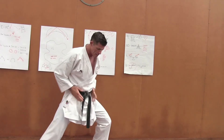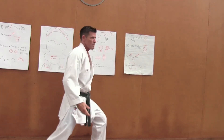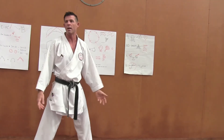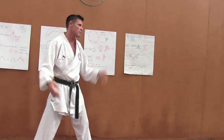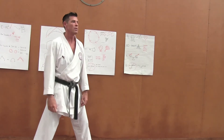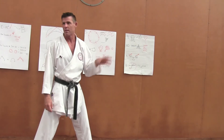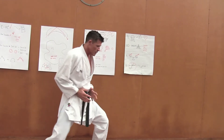So if I'm in Hanmi — Hanmi just means 45 degrees — and I want to get to Shomen. Shomen just means face the front. Shomen: front. Ni: face. Shomeni: face the front. Otagani — Otagai: everyone. Ni: face. Face everyone. So Hanmi to Shomeni.